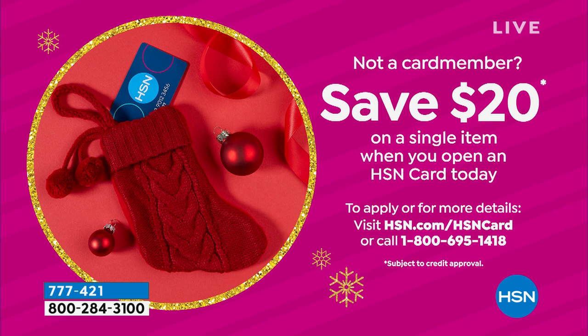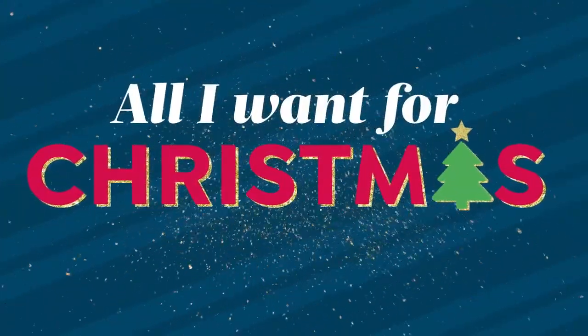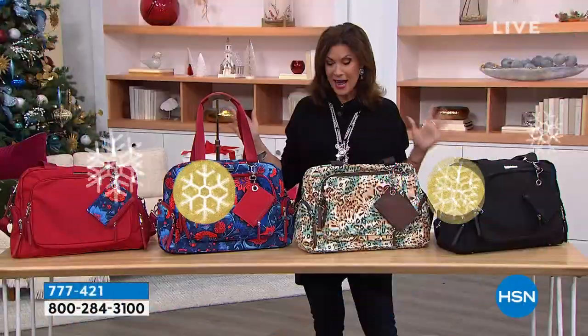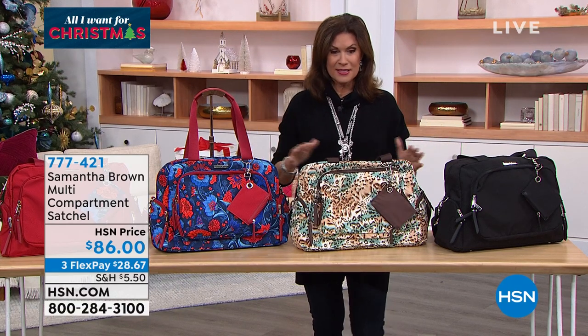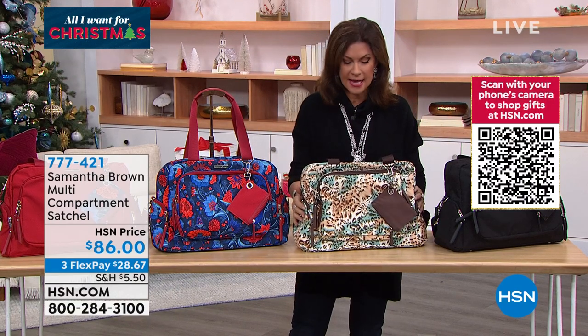And that next purchase might be what I just was gifted from Ty and Tina. Now that I see it and really understand what it's about, I get it. This is going to be a compartment satchel.